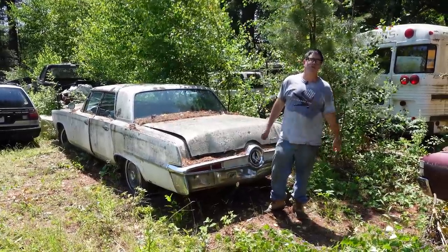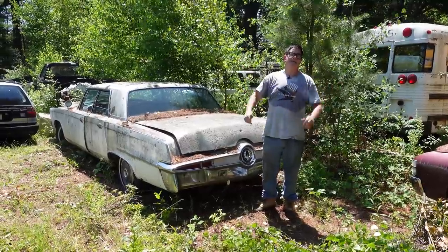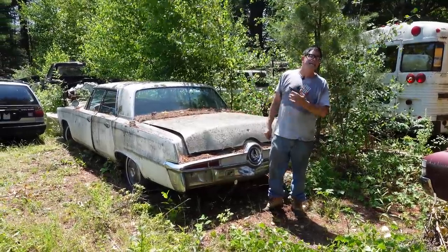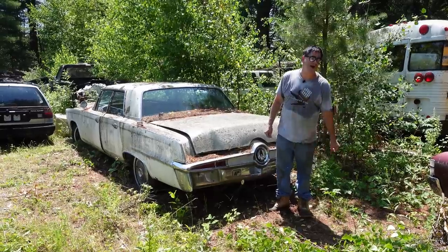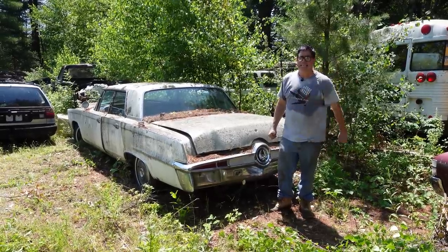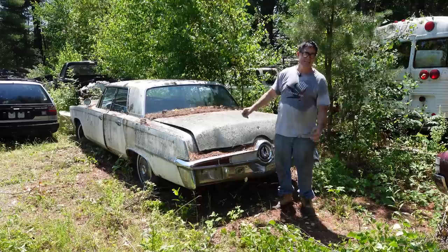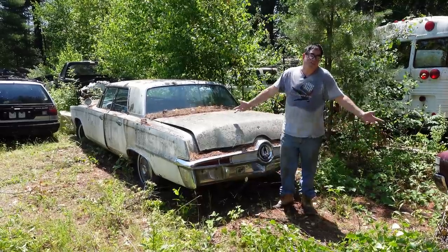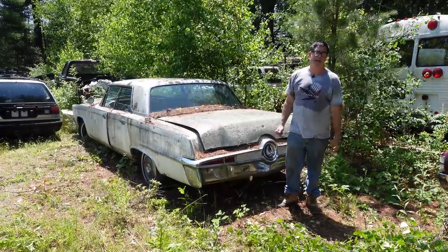We all know, of course, that the Imperial line was Chrysler Corporation's answer to Cadillac and Lincoln. In 1966, Cadillac sold 194,212 cars; Lincoln sold 54,755. Imperial, in total, sold only 13,742 — a fraction of Lincoln and a tiny fraction of Cadillac.